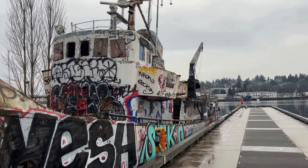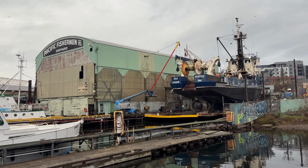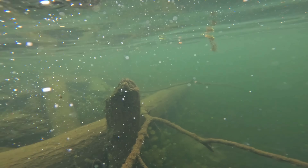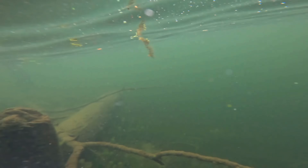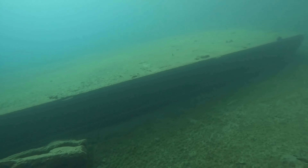Some get abandoned, some are sunk on purpose rather than being disposed of properly, and others can be lost unexpectedly due to fire or other disasters. But slowly and quietly, vessels disappear beneath the surface, resting on the sea floor where they lie hidden from the public eye.